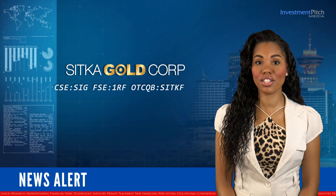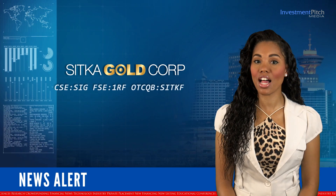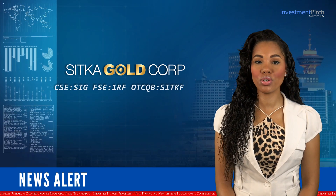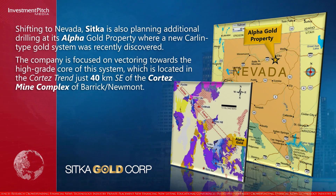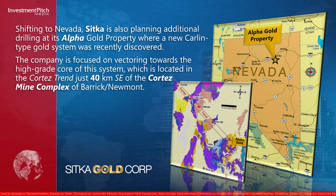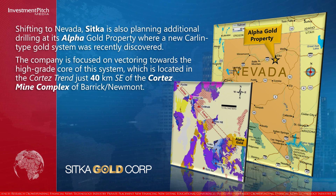Shifting to Nevada, Sitka is also planning additional drilling at its Alpha Gold property, where a new Carlin-type gold system was recently discovered. The company is focused on vectoring towards the high-grade core of the system, which is located in the Cortez Trend, just 40 kilometres southeast of the Cortez mine complex of Barrick-Newmont.